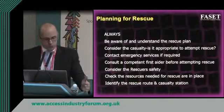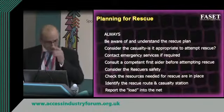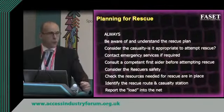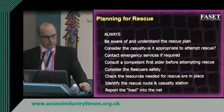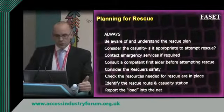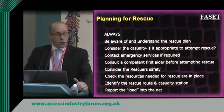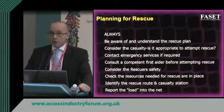Once we've dealt with the casualty we need to work out where the casualty station is going to be. And finally we need to report the load into the safety net. There's a list of eight things to consider, but you'll find there are more and more as you start trying to consider how to get people out of the safety net.